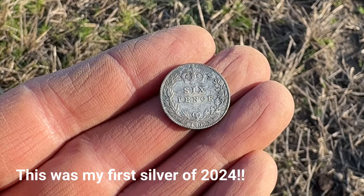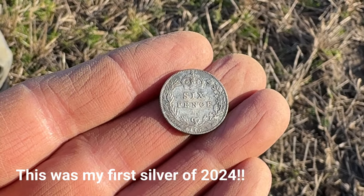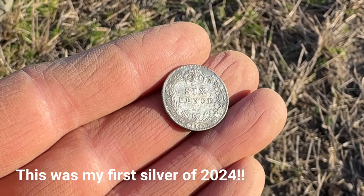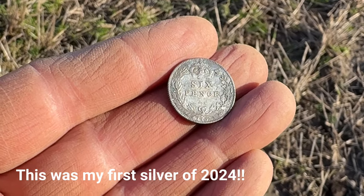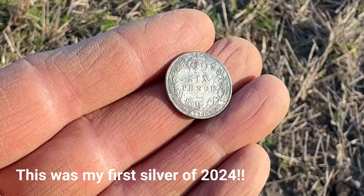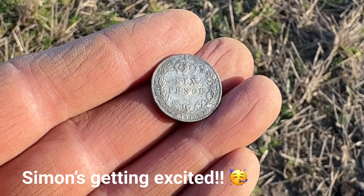The date at the bottom is 1905, so it's definitely 92 and a half percent silver - an absolutely beautiful coin. That's two stunning coins I've got today: a George the Third from 1797 and a silver sixpence from 1905.